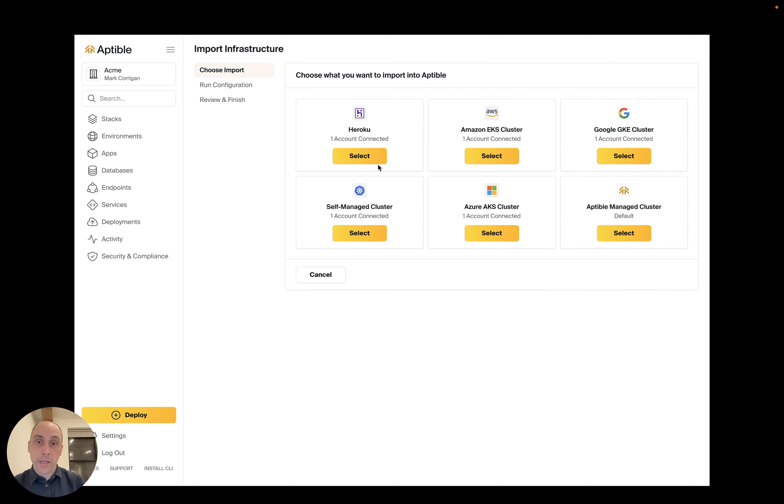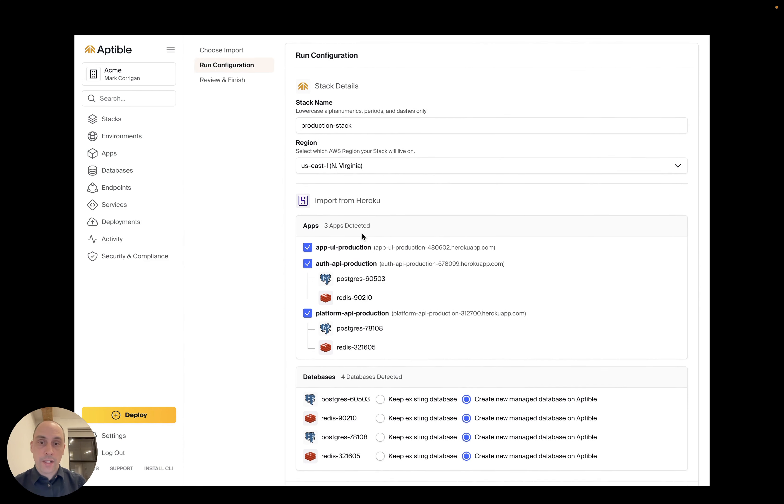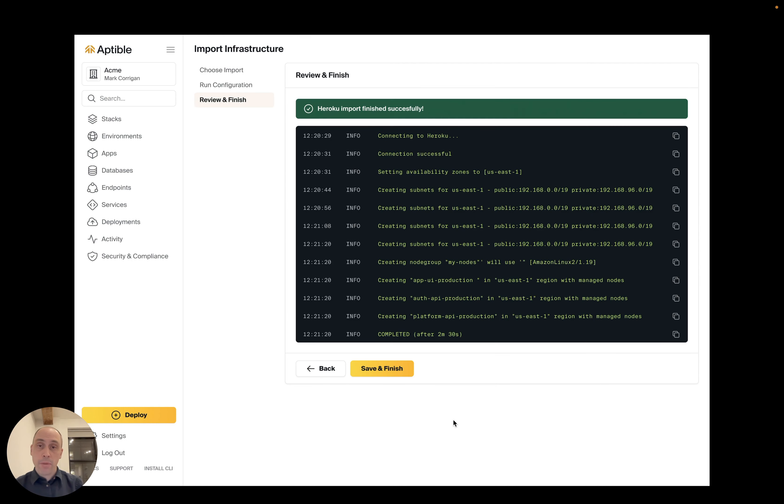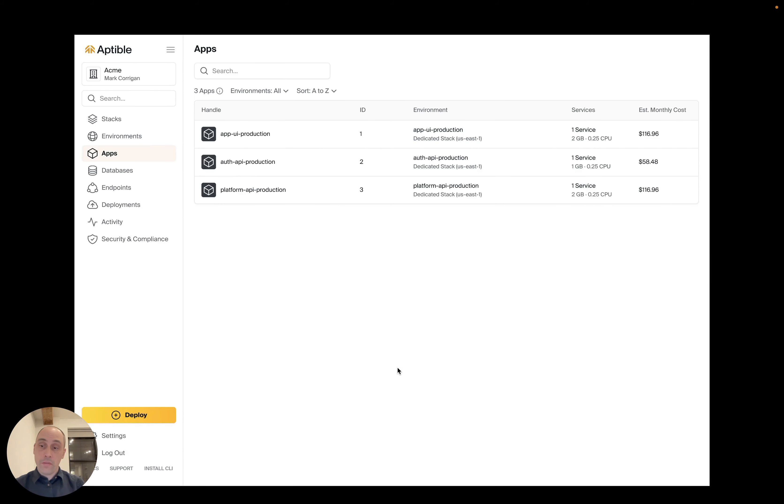After integrating my Heroku and AWS accounts, I select which apps I want to migrate, and then for every database, choose whether to keep the existing database that's in Heroku or create a new managed database on Aptable. Just click continue, and Aptable automatically migrates all of your resources into AWS with a developer platform just like Heroku.